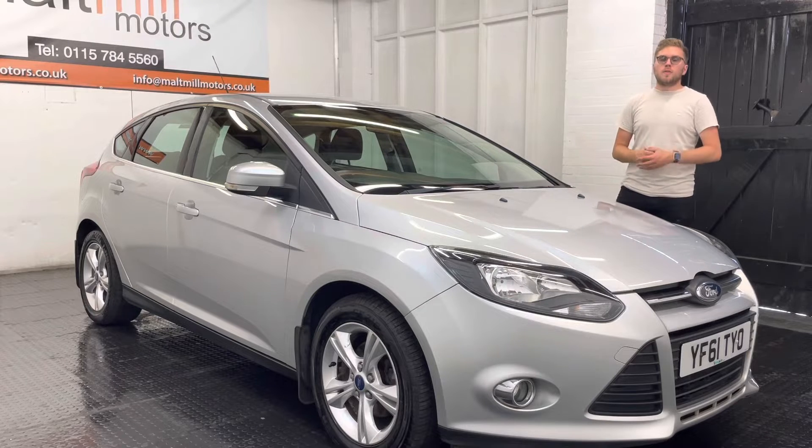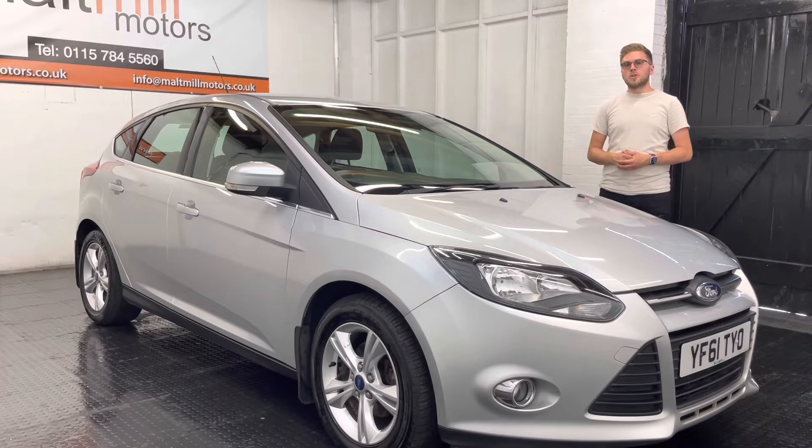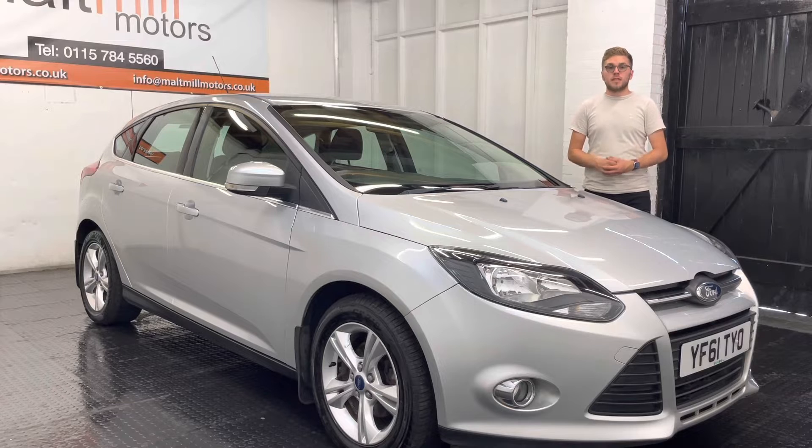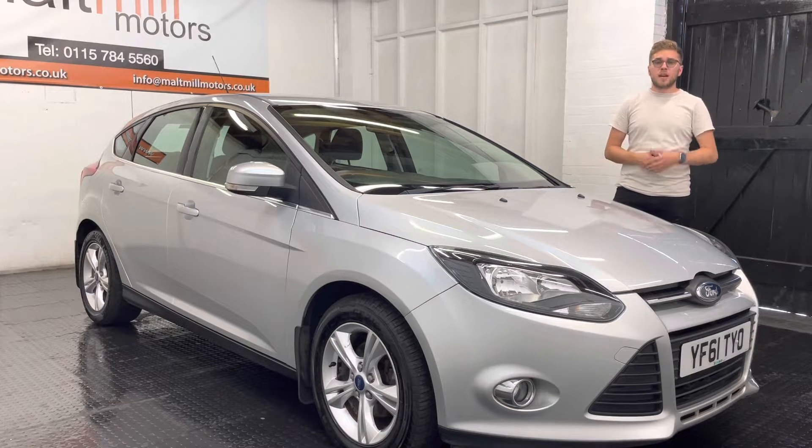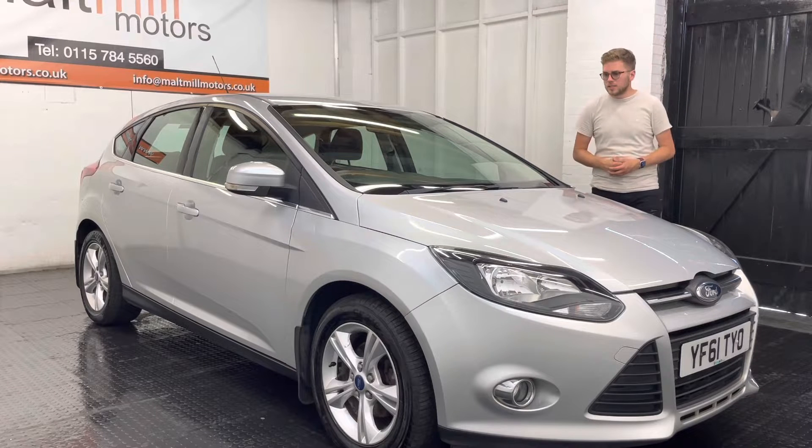The car's got just over 103,000 miles but we have got nine service stamps in the book, completed in a mixture of Ford main dealer and private garages, so plenty of history to get your teeth around.